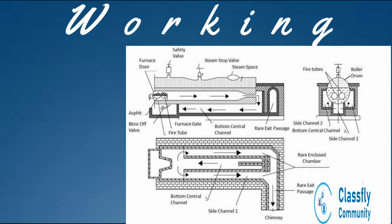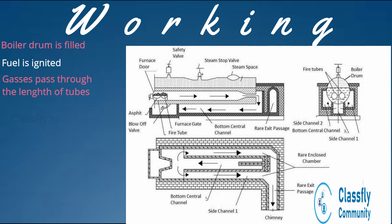In operation, the boiler shell is filled with water up to three-fourths of its volume. The fuel is ignited and the hot gases produced by combustion pass through the flue tubes from the front end to the rear end. They then get deviated and pass through the bottom channel.